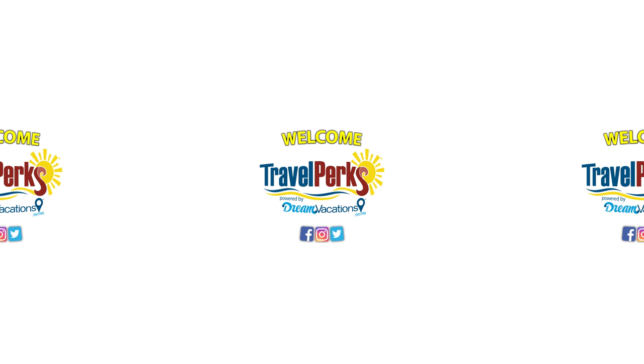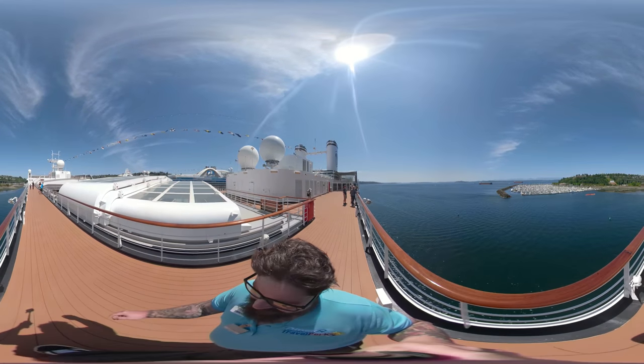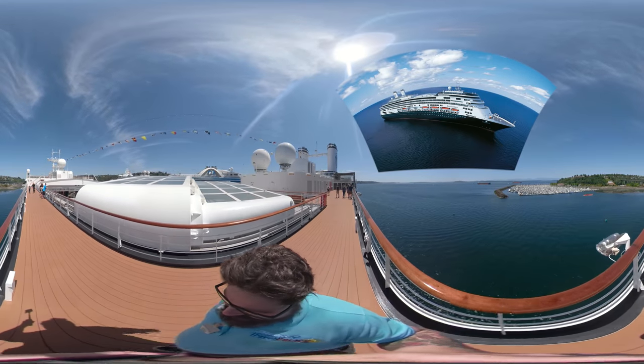Greetings, everyone, and welcome back for another fabulous ship tour with me, your host, Jamie Bennett. On today's Travel Perks presentation, we're touring a gorgeous mid-sized ship, the Amsterdam by Holland America.